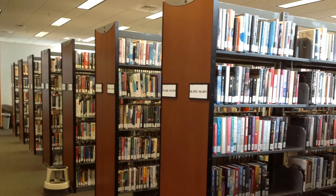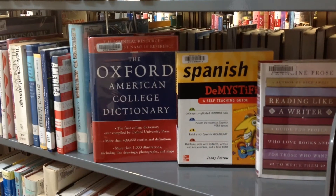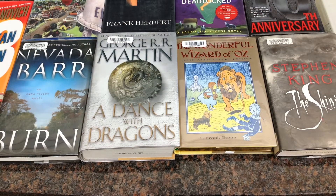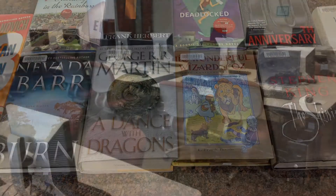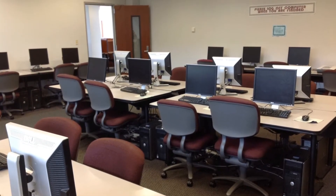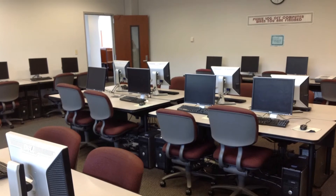The third floor also holds our fiction section. Here you can find anything from information for your latest English paper to a great book to read between classes. Last but not least is the database lab with 35 computers in a quiet atmosphere for students to research and work.